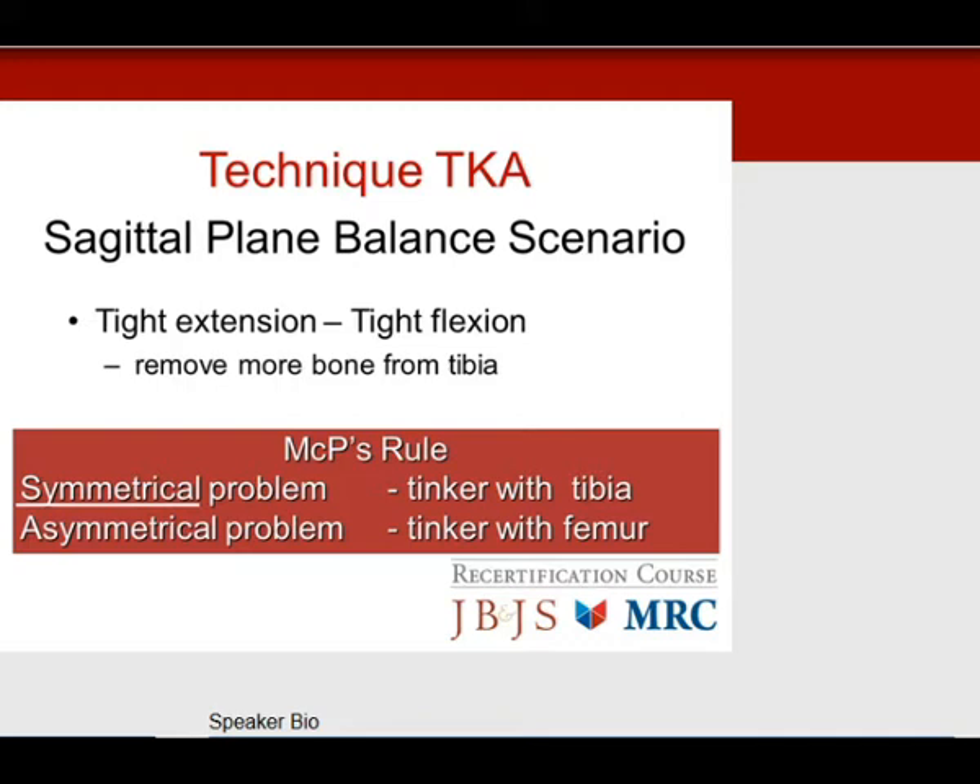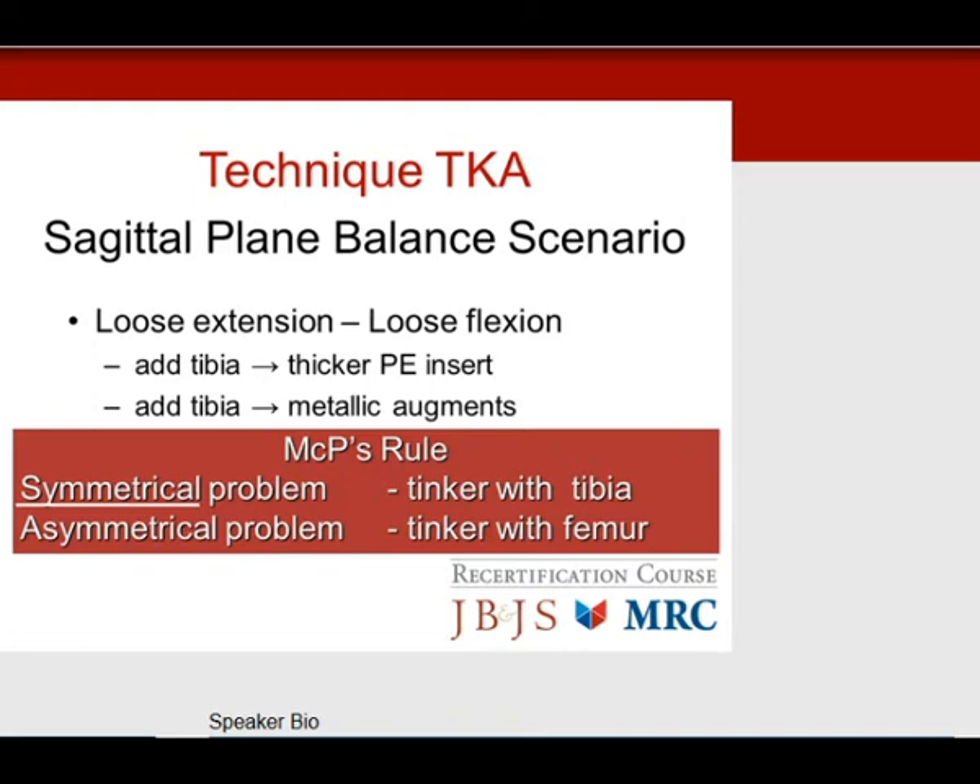The next scenario: loose in extension and loose in flexion — again a symmetrical problem, so tinker with the tibia. The solution is to add polyethylene to the insert, or add metallic augmentations to the tibia to build it back up. You won't see these test questions very often.